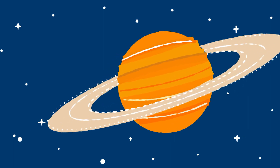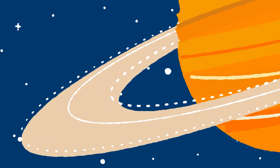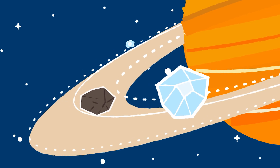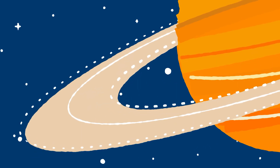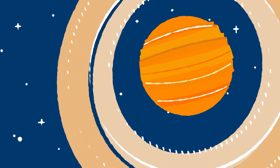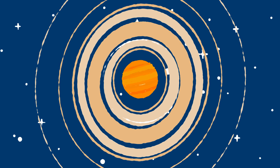Did you know Saturn is the second largest planet in our solar system? Saturn's rings are made of ice and rock. Each piece of ice and rock is a different size and shape. The rings around Saturn are actually called ringlets. There are lots and lots of them. But because they're so far away, they appear merged into seven large rings.